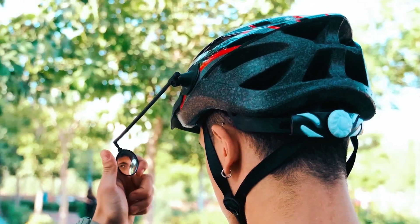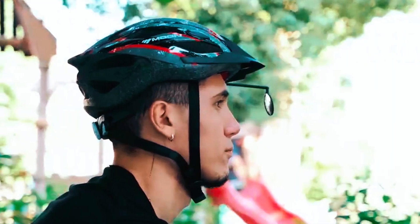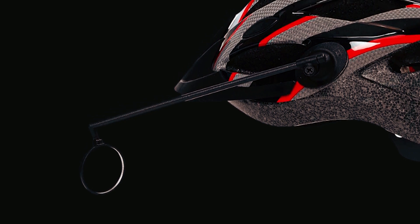This helmet mirror acts as a rear-view mirror, giving you the ability to monitor vehicles and fellow riders behind you. It enhances your situational awareness, improving safety on the road. The mirror can be adjusted to achieve the ideal position for a greater field of vision.